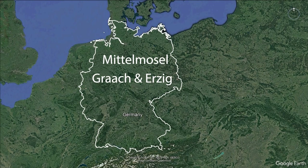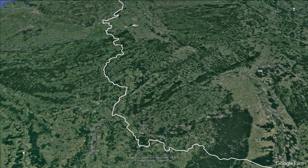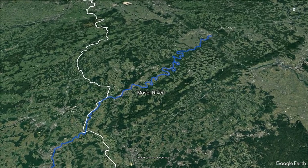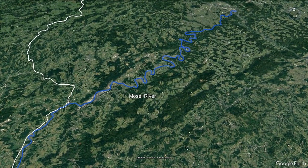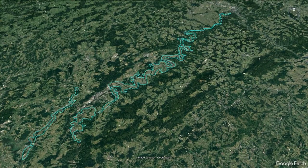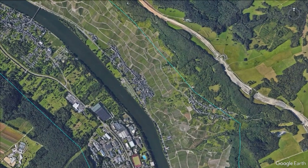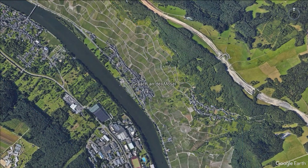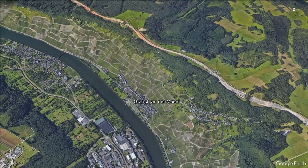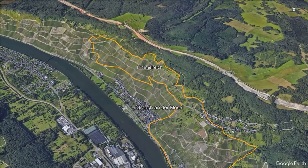Let's have a look at both Graach and Ürzig in terms of famous sites. As always, let's get our bearings — the river Mosel, one of the most important rivers in Germany running into the Rhine. We're going to the middle Mosel, looking at the village of Graach and eventually Ürzig. Here is Graach on the Mosel, situated on the north side facing south, with those steep slopes around it.